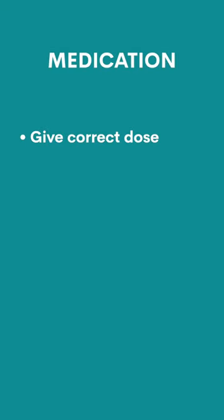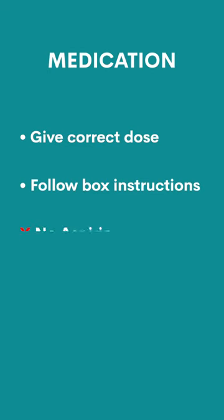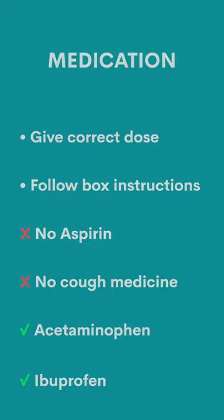Help your child to rest by giving them acetaminophen or ibuprofen to help relieve their discomfort and fever. Make sure you give the correct dose and follow the instructions on the box. Do not give your child aspirin, and young children should not take cough or cold medications other than acetaminophen or ibuprofen.